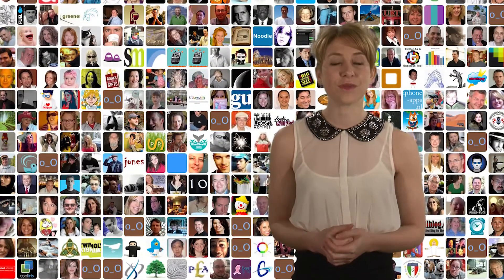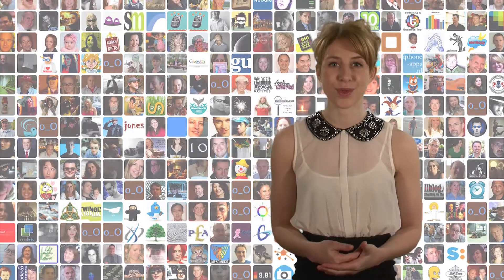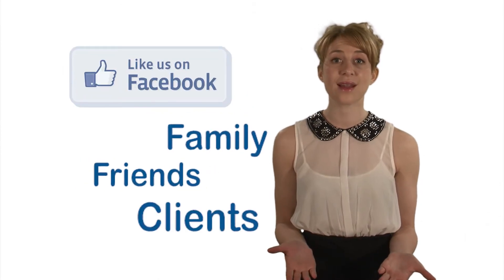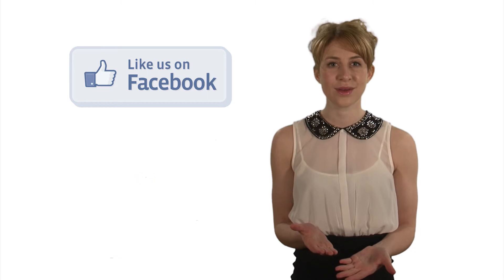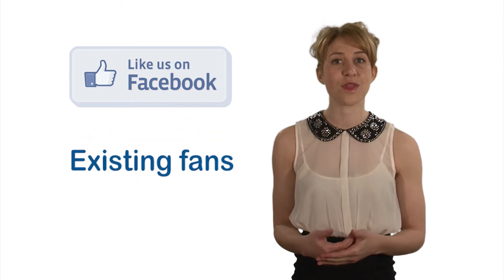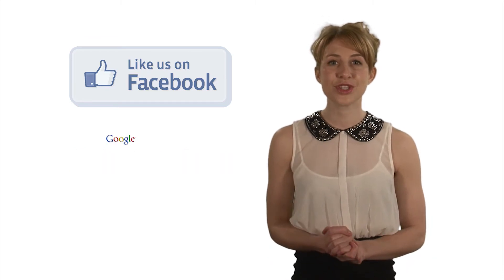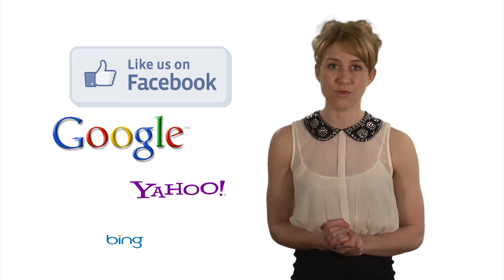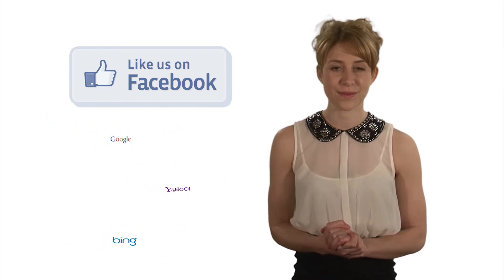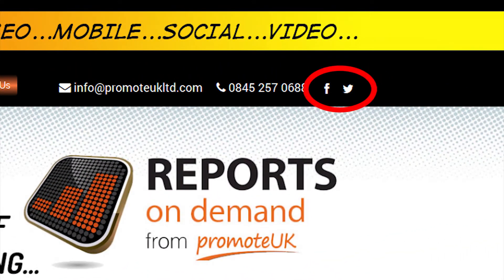Fans are people who have chosen to like your business page and are updated whenever you make a post. You can grow your fan base by asking friends, family, clients and colleagues to like your business page, and also getting your existing fans to like your posts so they're shared with their own friends. Ultimately, you need to ensure that people can find your business when running a search online and click through to your Facebook profile. A link on your main website is a very effective way of achieving this.